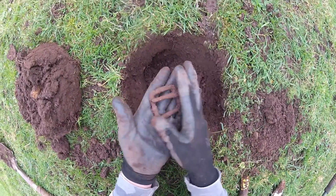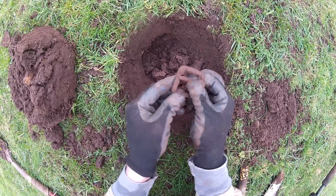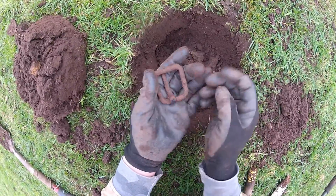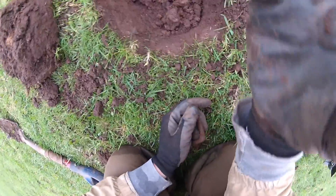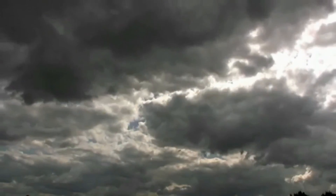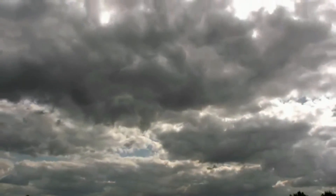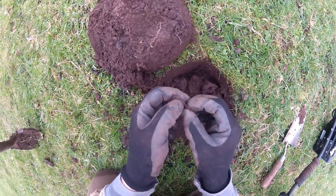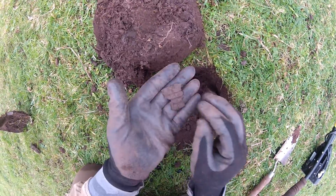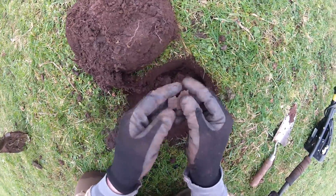Next find — another old buckle, it's a big one. The pin actually still lifts up and down. Next find, another piece of anti-aircraft — looks almost identical to the first piece I found. There must have been some serious shooting around here during the war.